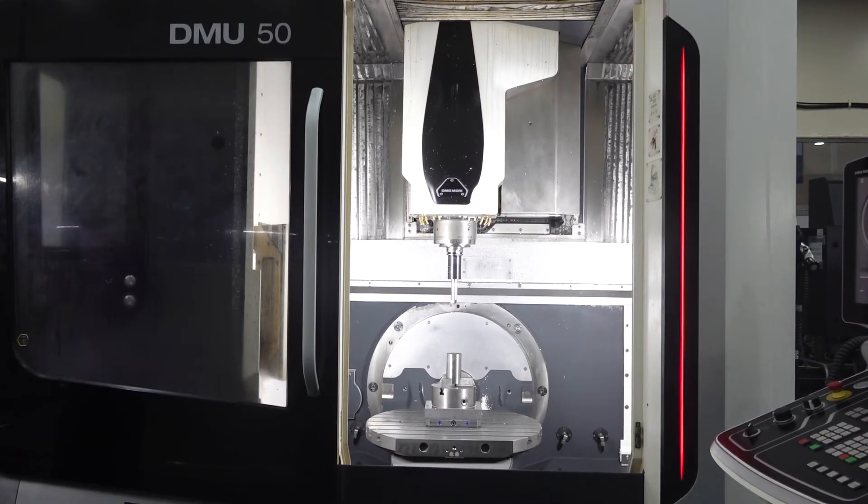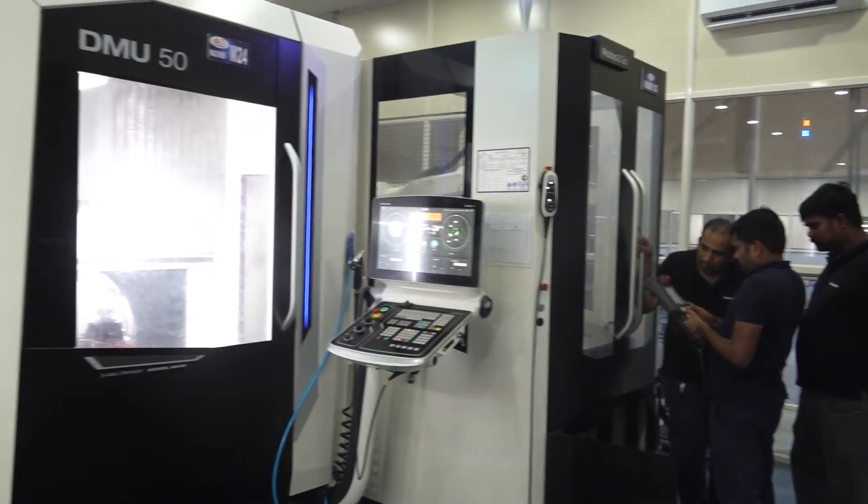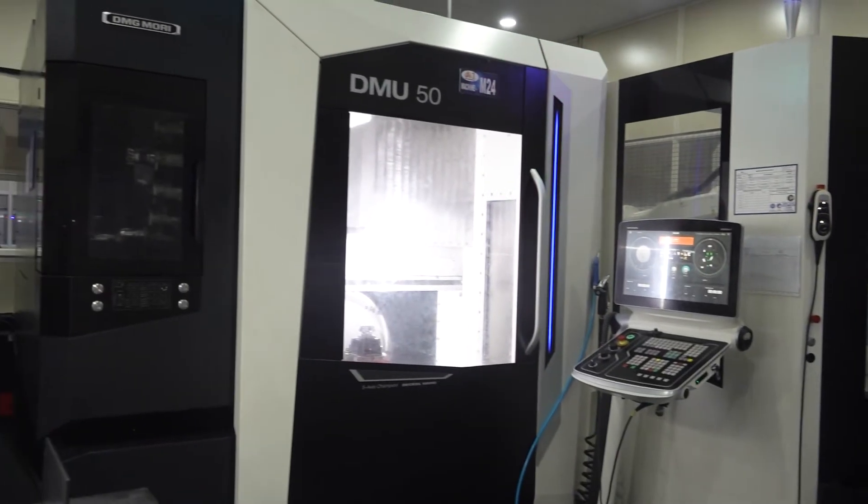We invested in DMG last year and decided to go for higher-end machines — high-pressure coolant, more probes, higher torque, robots, etc.